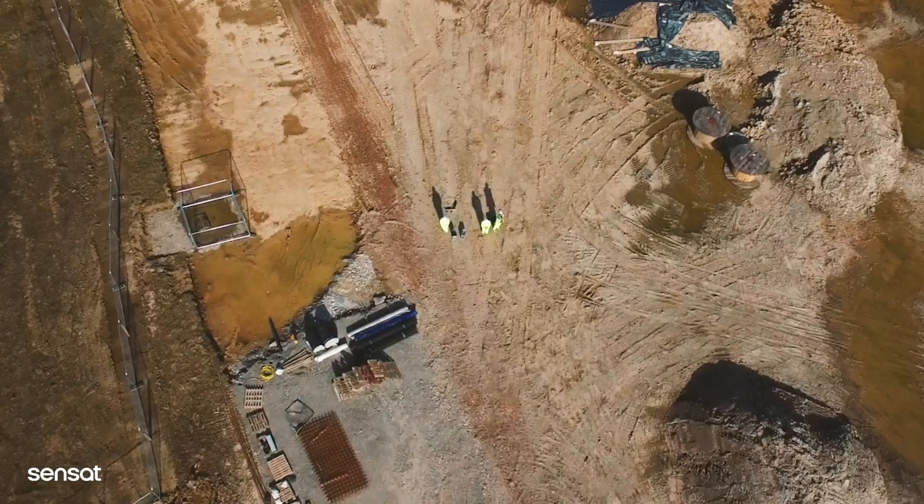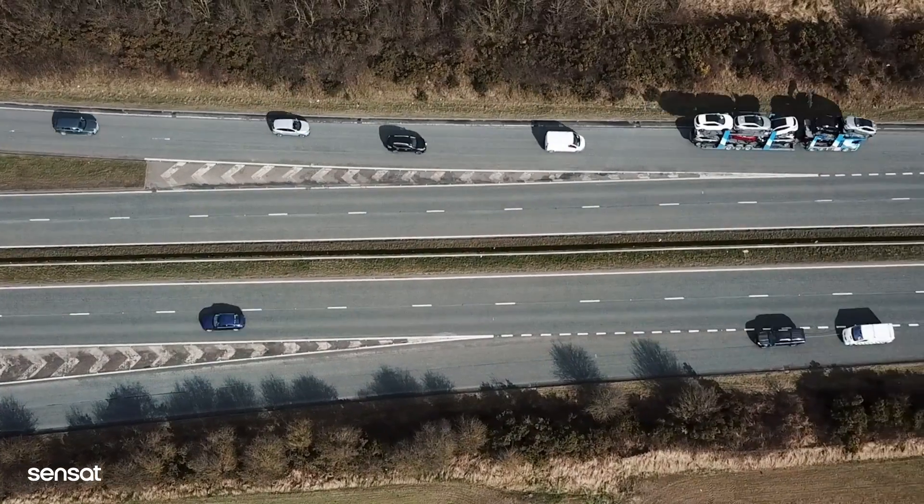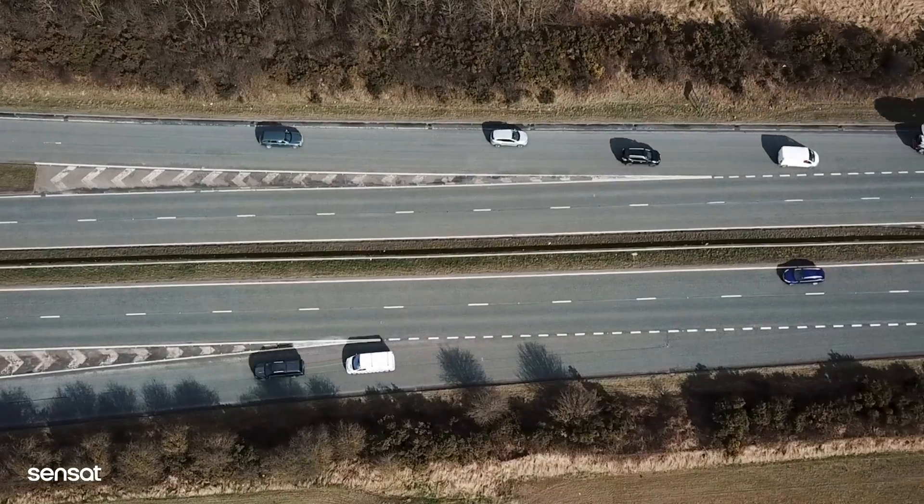Sensac capture, aggregate and visualise digital construction data to help civil infrastructure companies make more informed decisions based on real site data.